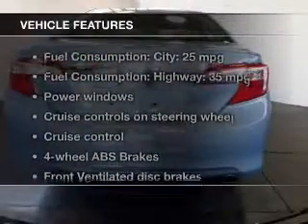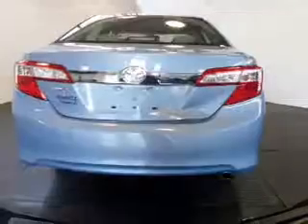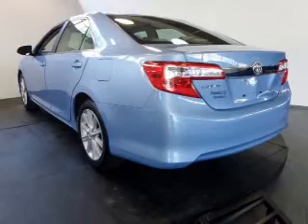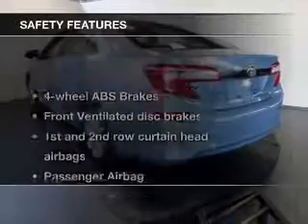Plus, enjoy these notable features that are included in this vehicle: power windows, cruise control, an AM-FM stereo with a CD player, power mirrors, and power steering.